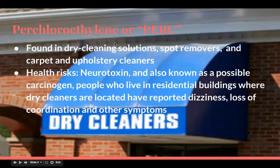PERC is found in dry cleaning solutions, spot removers, and carpet and upholstery cleaners. Its known health risks are that it's a neurotoxin and also a possible carcinogen. People who live in residential buildings where dry cleaners are located have reported dizziness, loss of coordination, and other symptoms.